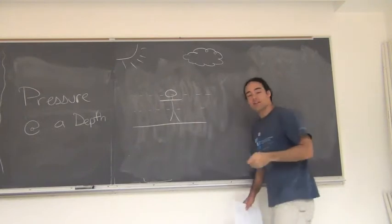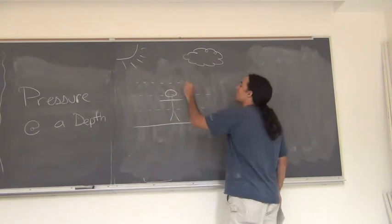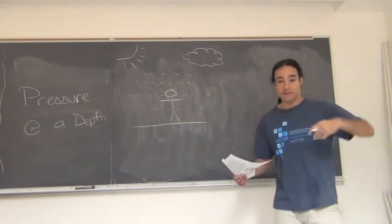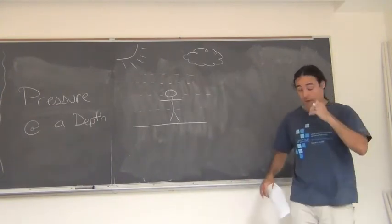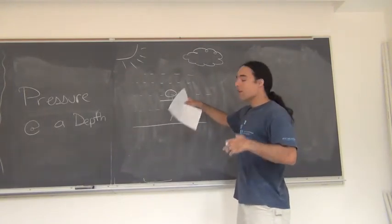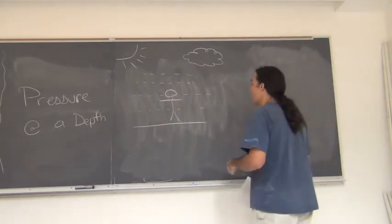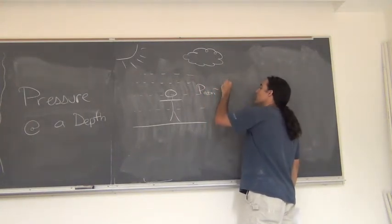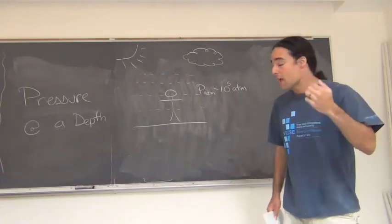The air at my feet has to hold up all of the air above it, all the way up to the clouds, and even beyond — the atmosphere extends up a very large distance. So all of that weight from all of the air on top is pushing down on us, and that's going to make atmospheric pressure very large, because the air at the bottom has to support the air on the top.